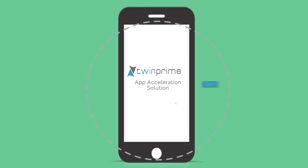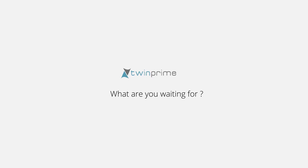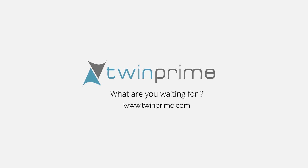TwinPrime's solution ensures greater user engagement. What are you waiting for? Visit twinprime.com and see how we can optimize the performance of your app.